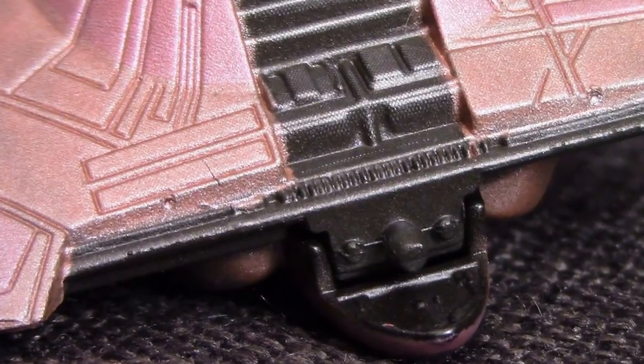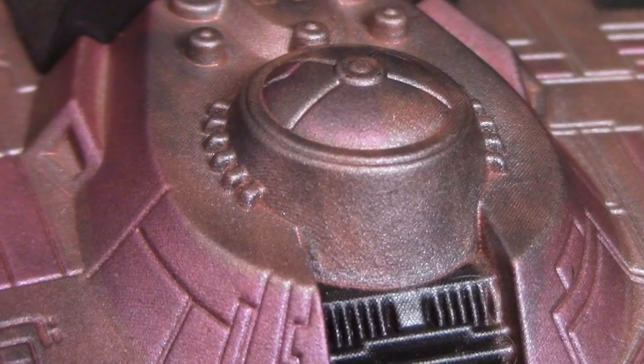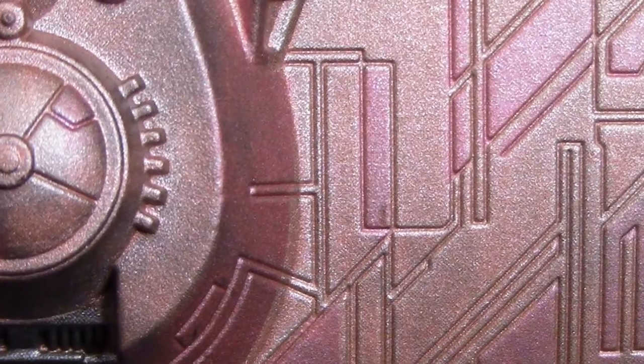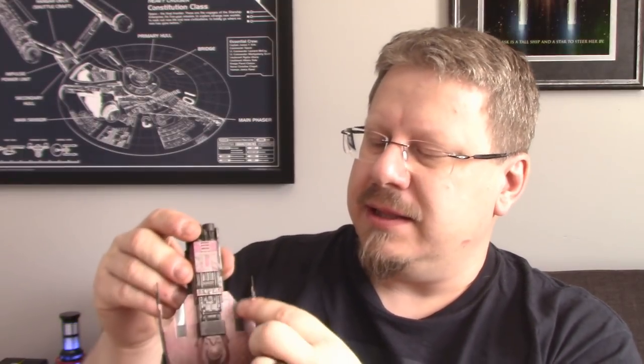Just the standard packaging, but when you get it out it's far from standard — it's a good size and the detail on it is phenomenal. The attention to detail on this model is just incredible. Starting at the front, you've got a lot of nice detailing, the little part that sticks out at the front, the bridge module. The coloring — this coppery, rust-rose color almost — is stunning, and the plate detail is very impressive at the front.